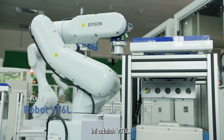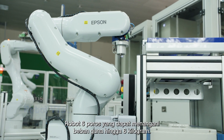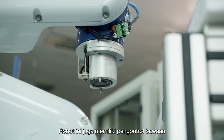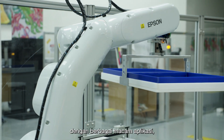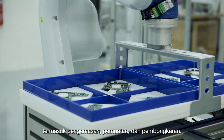This is the VT6L, a six-axis robot that can handle payloads of up to six kilograms. It's also got a built-in controller and batteryless motor. It's the perfect all-in-one robot with a wide variety of applications, including packing, loading, and unloading.